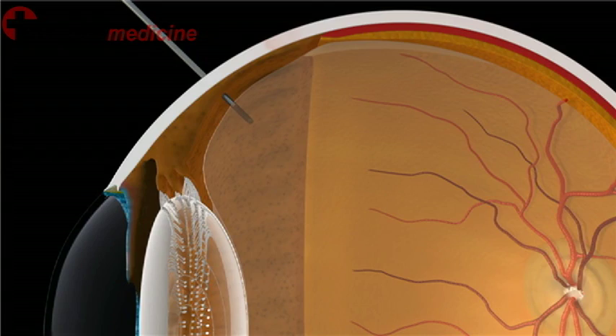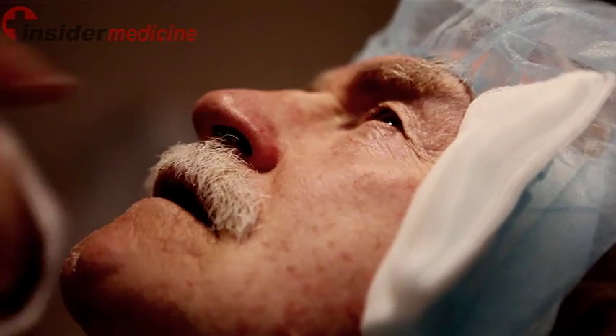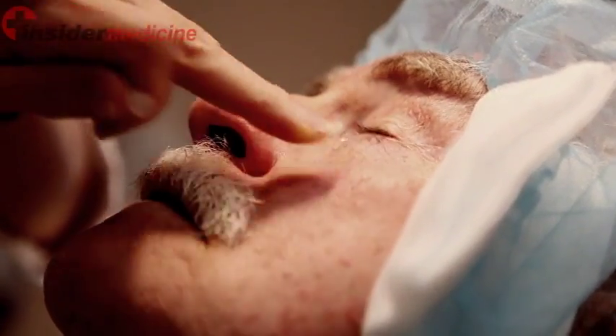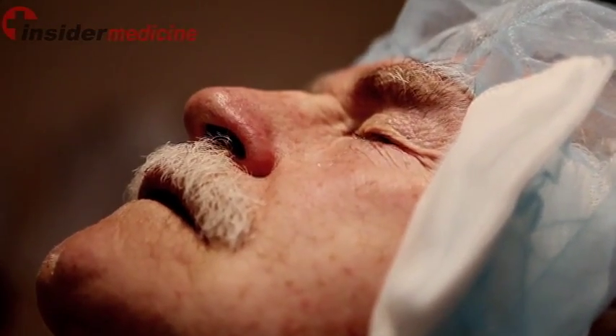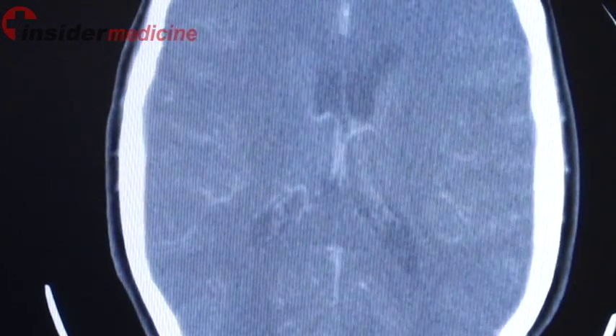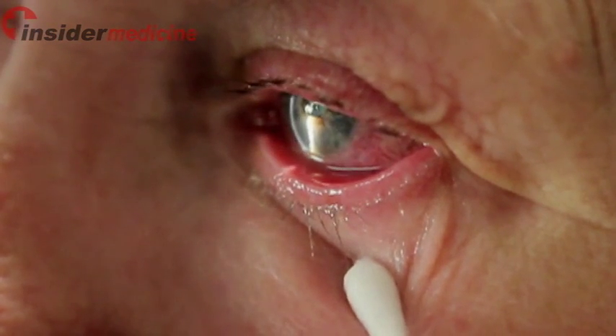Overall, intravitreal injection is a very safe procedure and adverse events rarely occur. However, if you are a patient receiving an intravitreal injection, you should be aware that side effects can include inflammation, infection, and stroke. If you have worsening pain and eye redness following an intravitreal injection, you should seek urgent medical attention.